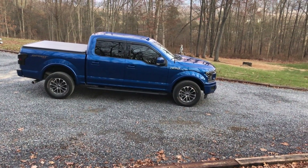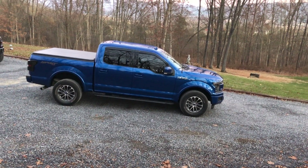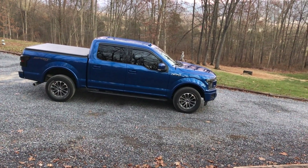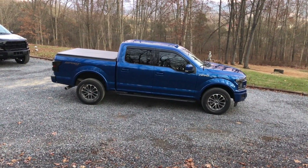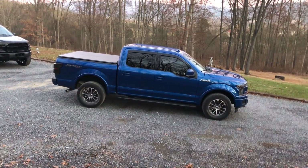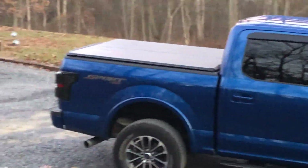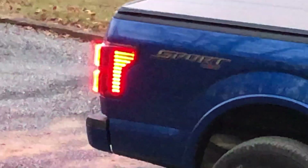If you like the content I put out, let me know — and if you don't, let me know too. Make sure to hit that like button and subscribe. If there are any changes or anything you'd recommend for this truck, throw it out there. My wife isn't a big pink fan, so no pink lug nuts or pink emblems — that's just not her style. That's the change we had today, and she loved them.